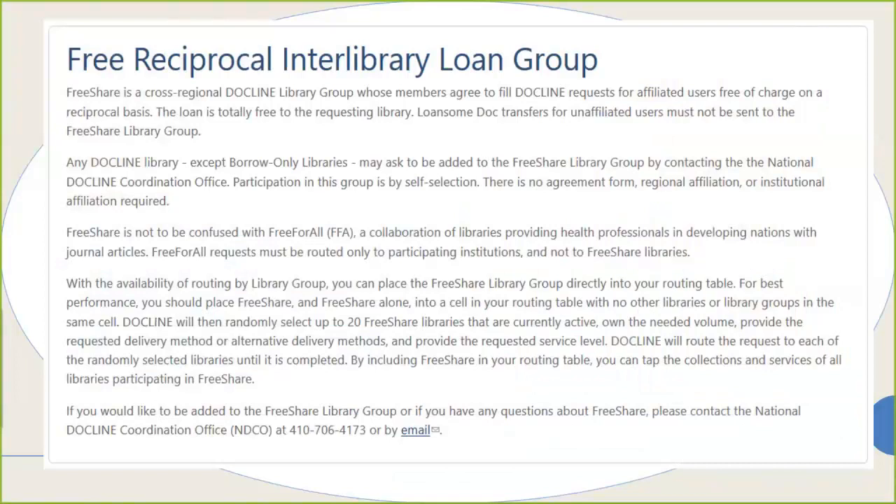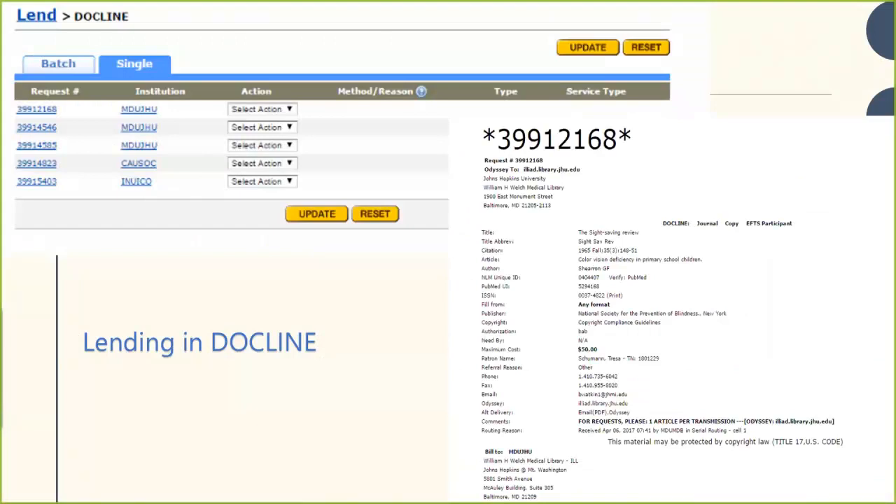Speaking of free things, you might be excited to hear about our free reciprocal ILL group called Free Share. If you are a member of DocLine, you can choose to become a member of the Free Share Library group, which serves almost half of our roughly 2,100 to 2,400 member libraries. It's a free reciprocal group where members share resources with one another for free. I think everyone should join Free Share if they're in DocLine.